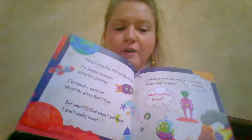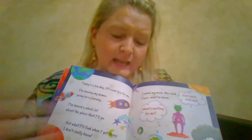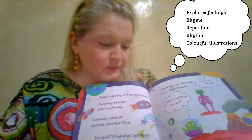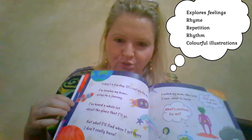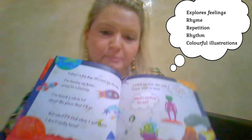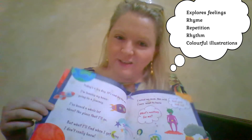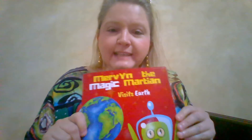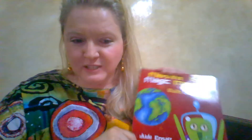So you can see that the book has rhyme, repetition, and rhythm, and it has colorful illustrations showing various aspects of space — the planets, meteors, stars, astronauts, aliens. There's quite a lot that could be discussed with younger children, as well as the feelings that Mervyn experiences, in particular as he's about to leave home — in the same way that young children starting school might have feelings of uncertainty. That's a taster of Mervyn the Magic Martian Visits Earth, the first in a series of books as he explores different places and has different experiences.